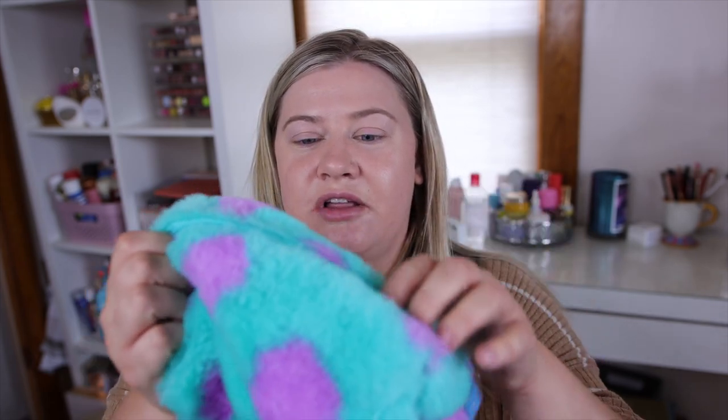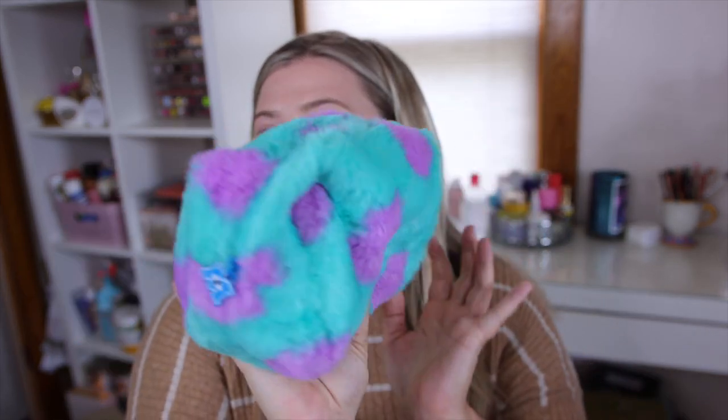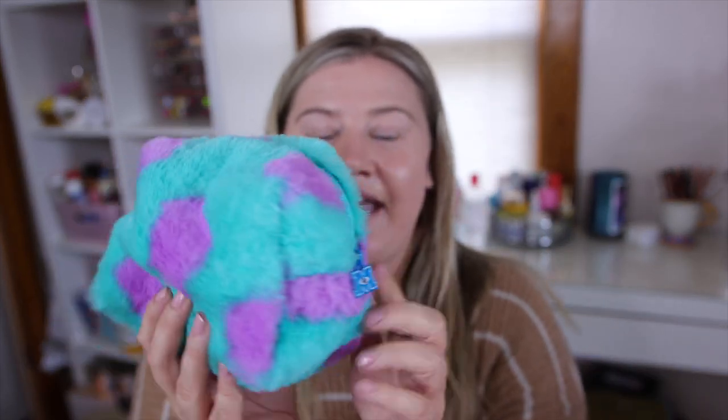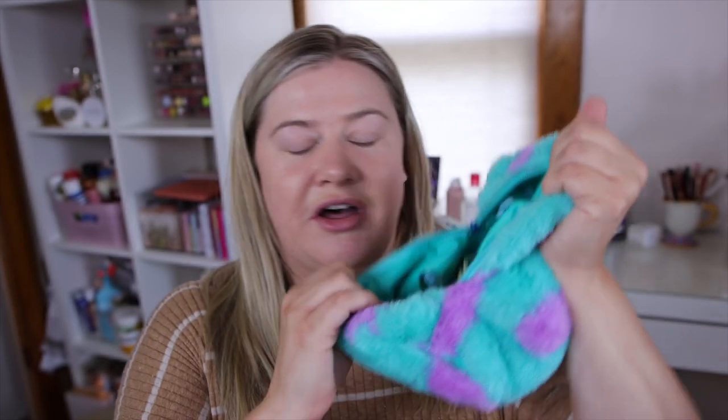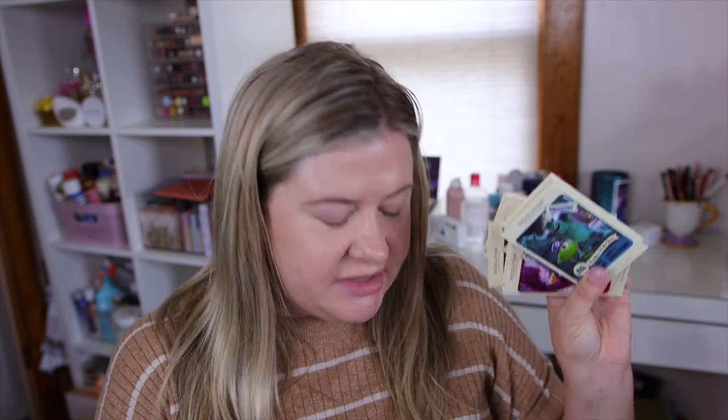The first thing I wanted to share is this cute little Sully fur makeup bag — it has the Monsters Inc. logo on it. I went ahead and put all the little palettes in here to show you. This retails for $12. I got four palettes, which I believe is all the palettes in the collection.